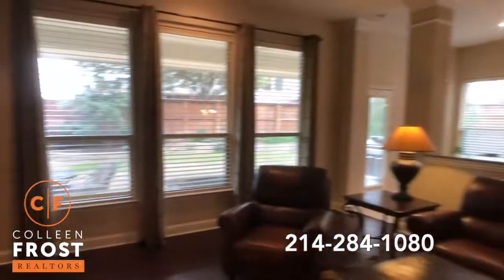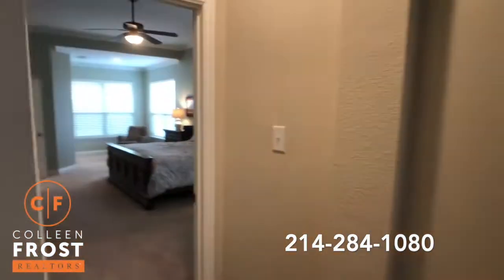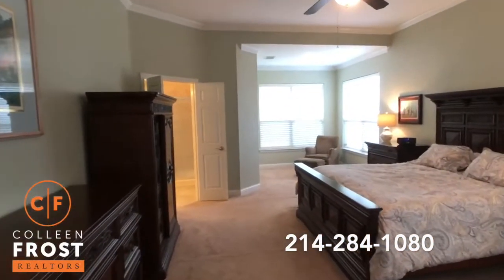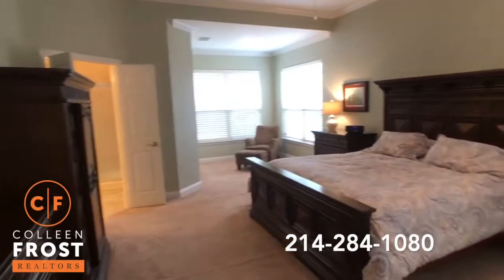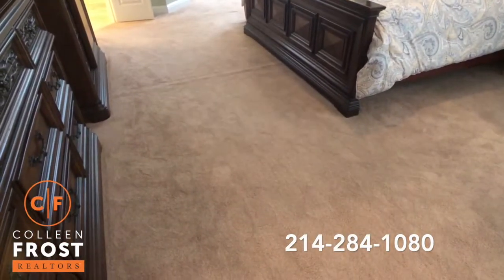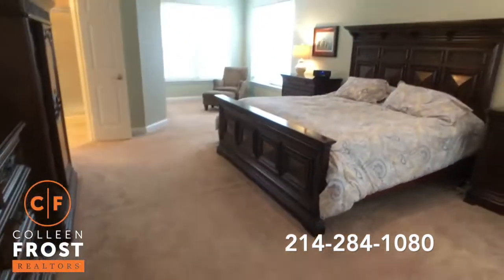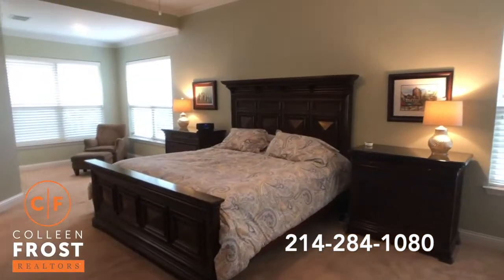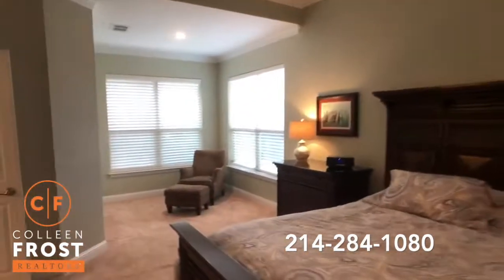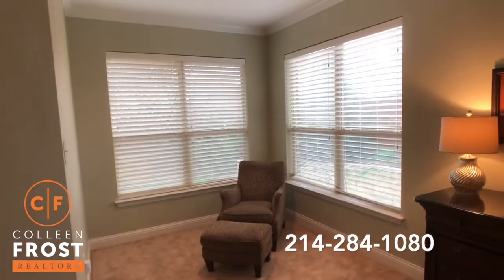Let's come down to the master retreat. Another thing about this home is the size of the rooms — look at how large this master bedroom is. As I'm walking on the carpet, it feels like I'm walking on a Tempur-Pedic cloud mattress — just great flooring. We have this beautiful master bedroom and then a great sitting area with views of your backyard.